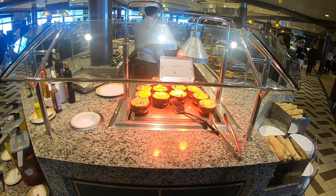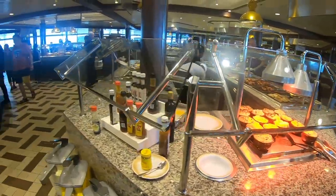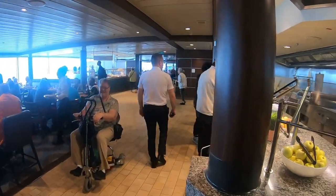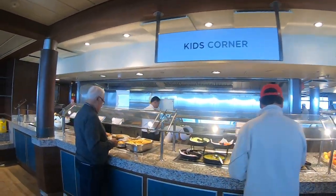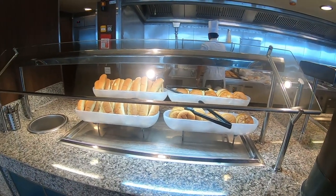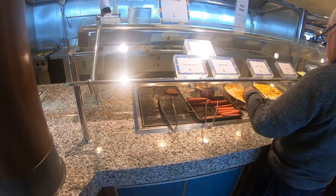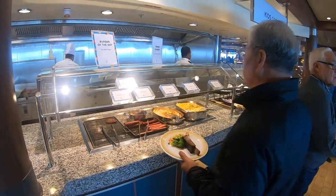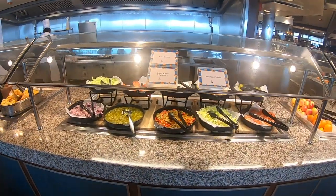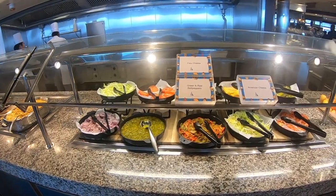Fish pie — oh, that sounds interesting! If I wasn't full from breakfast I would totally try that. Over at the kids corner you've got burgers, hot dog buns and burger buns already pre-toasted, beef burger, the med burger, hot dogs, sauerkraut, and mac and cheese.